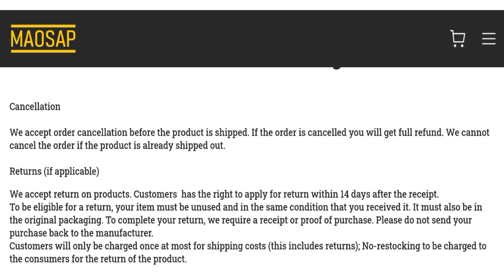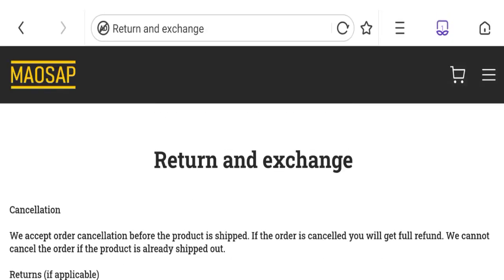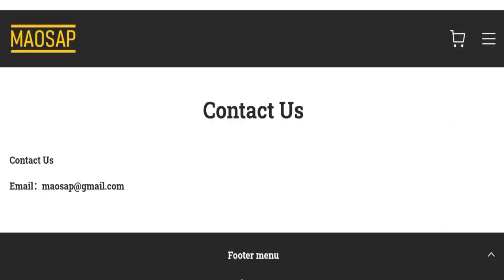You can see they have given a 14-day return policy after receipt. If you have any issues regarding return or refund, please mention it.